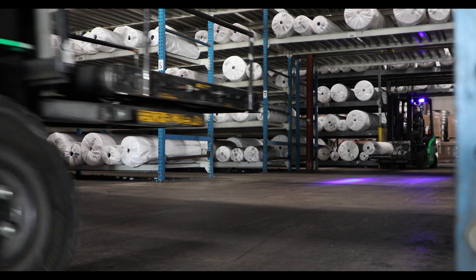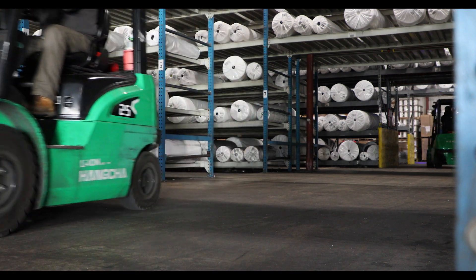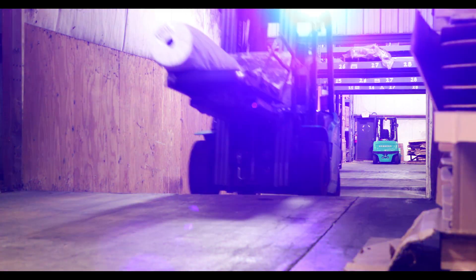Here at Schneider Mills, we purchased 12 Honcho lithium-ion forklifts, 5,000 pound capacity, and they're always ready to go.